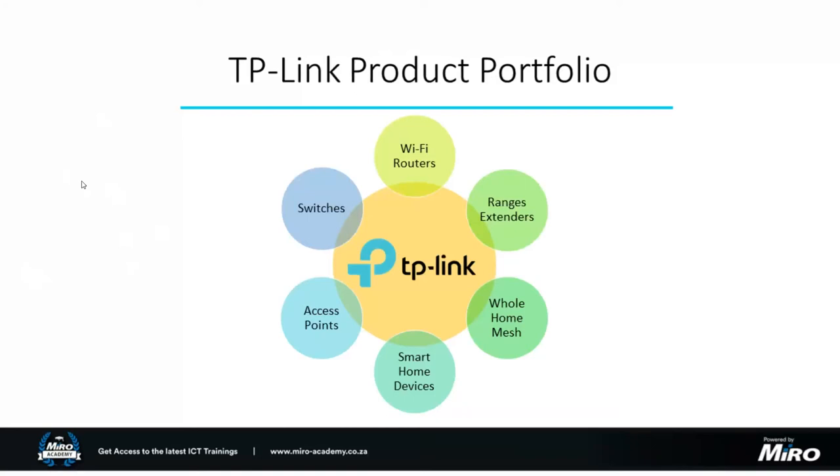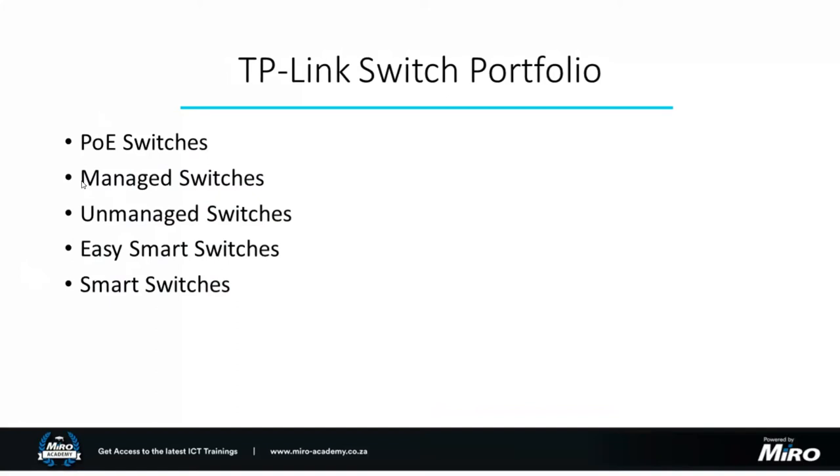Last but not least, what we're discussing today: TP-Link switches. TP-Link has a massive variety of switches, from entry-level desktop switches — a simple 10/100 five-port switch — all the way to enterprise-grade Layer 3 switches with 10-gigabit uplink ports. Unknown to many people familiar with TP-Link only for Wi-Fi routers, they actually have an extremely extensive range of switches: the JetStream range, covering PoE switches, managed switches, unmanaged switches, easy smart switches, and smart switches. For today's presentation we're focusing on TP-Link's PoE solutions and managed switches.